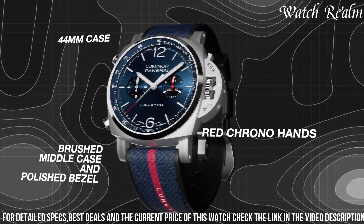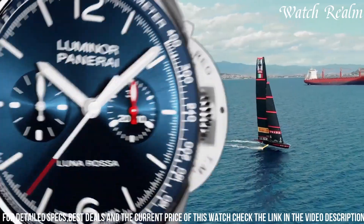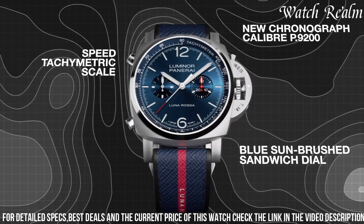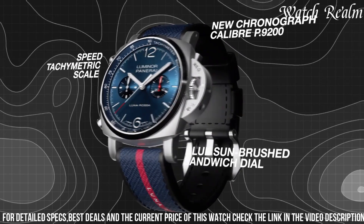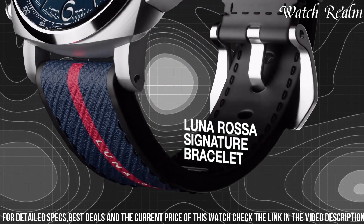With a 44mm titanium case featuring the iconic crown protector, the watch exudes both robustness and maritime elegance. The bold black dial, accented by red details reminiscent of the team's colors, houses a chronograph function, ensuring precision timing.